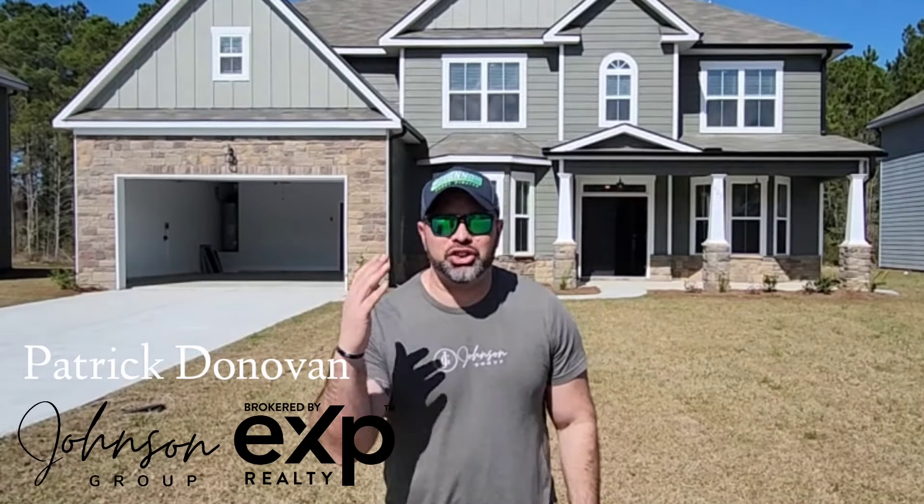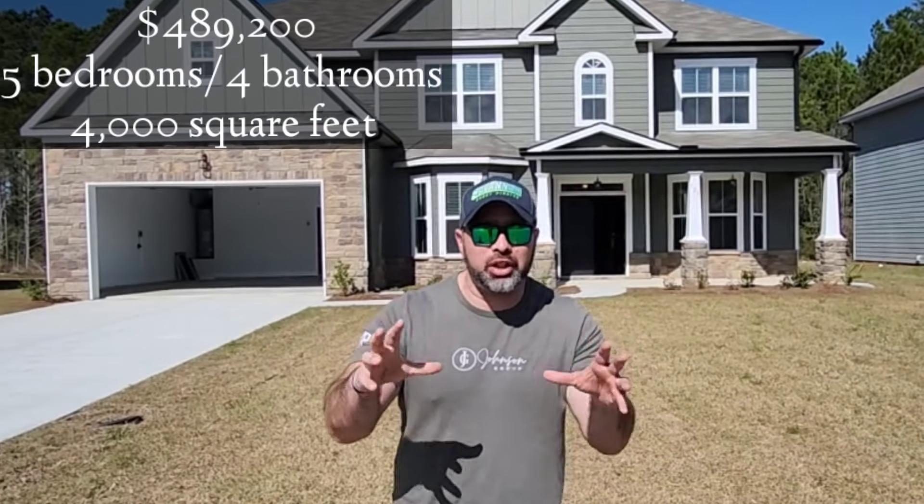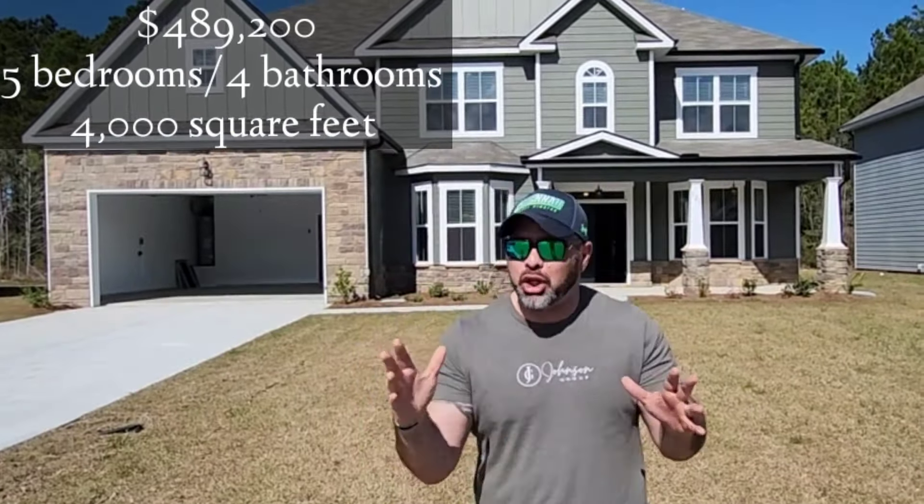Hey guys, Pagano of ESP Realty, part of the Johnson Group, here at 120 Bellevue Boulevard in Guyton, Georgia. This is a five-bedroom, four-bath home with 4,000 square feet sitting on one-third of an acre. This home is offered at $489,200. Let's go check out this beautiful home.